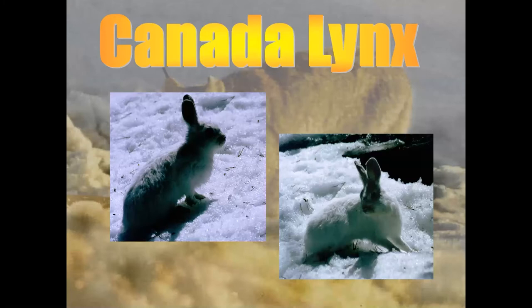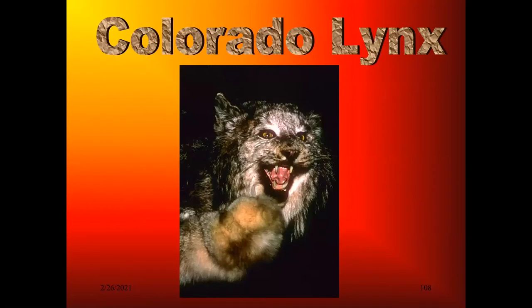The snowshoe hares turn white in the winter, as do certain jackrabbits, so the white color in winter is not distinctive only to our snowshoe hare. I'm going to start by taking it down to Colorado, where I got my career started on chasing the Canada lynx.